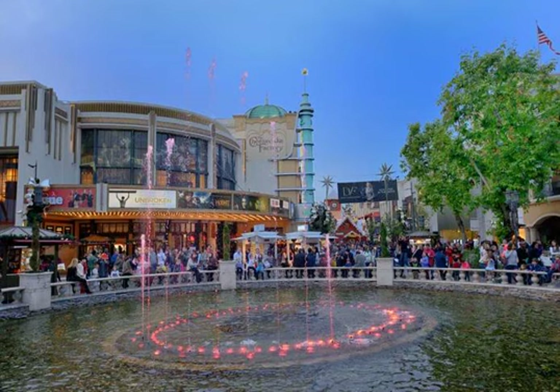The Grove at Farmer's Market is an outdoor shopping and entertainment complex built next door to the historic Los Angeles Farmer's Market. It's a California-style place, created to take advantage of the Southern California outdoor lifestyle. The design mimics a downtown shopping area in a small, but very upscale, town.